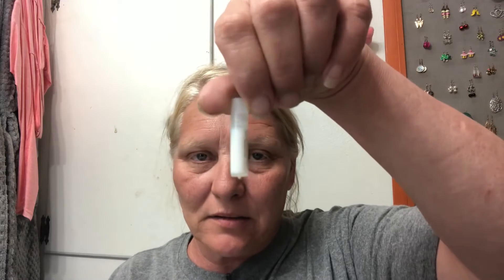We're gonna do the lashes first. They always send a little sample of glue, and most of the time I don't even use it. Sometimes it leaks out of this little container. But maybe I'll keep this one — it's just a little tiny one. I haven't decided yet.